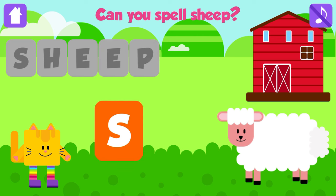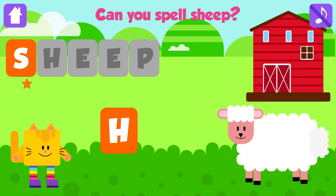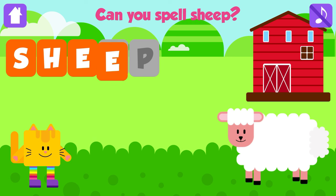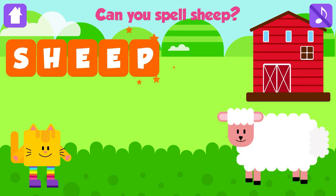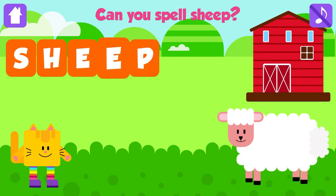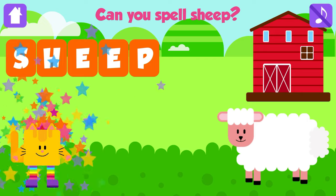Can you spell sheep? S. Excellent. H. That is great. E. Fantastic. E. Awesome. P. Sheep. S, H, E, E, P. Sheep. Fantastic. Yeah!